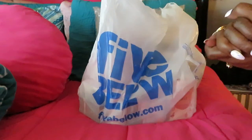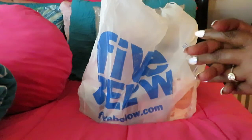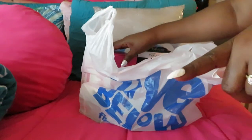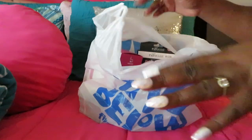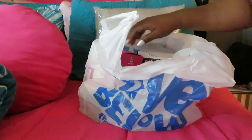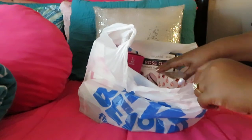Hey guys, it is Arika Misha and I just wanted to come to you and do my 5 and Below haul. Today I went out with the girls, so make sure you guys watch that vlog — family day out vlog. We did breakfast, shopping, all kinds of stuff. So I wanted to just come to you guys and do my little quick 5 and Below haul.